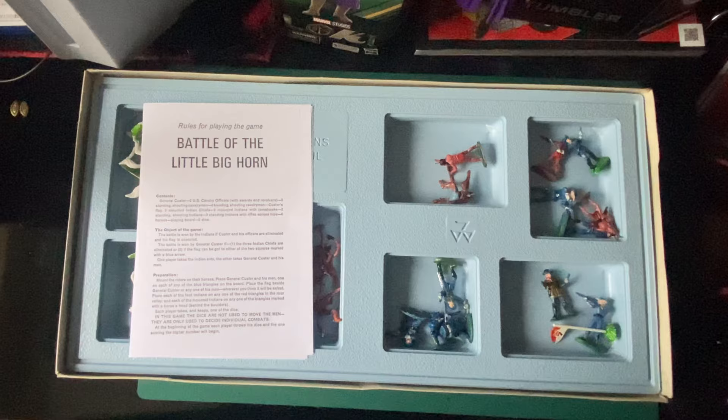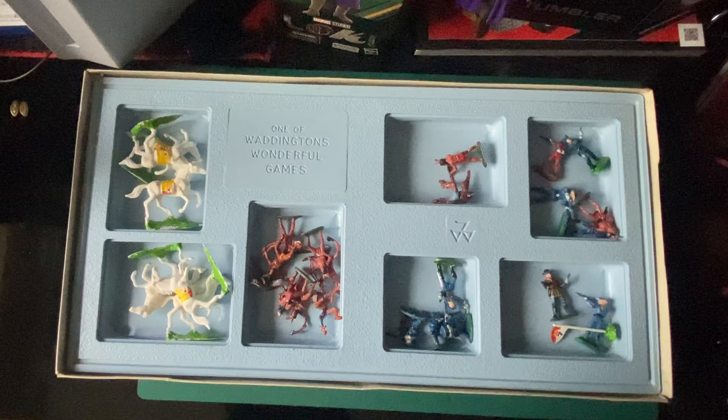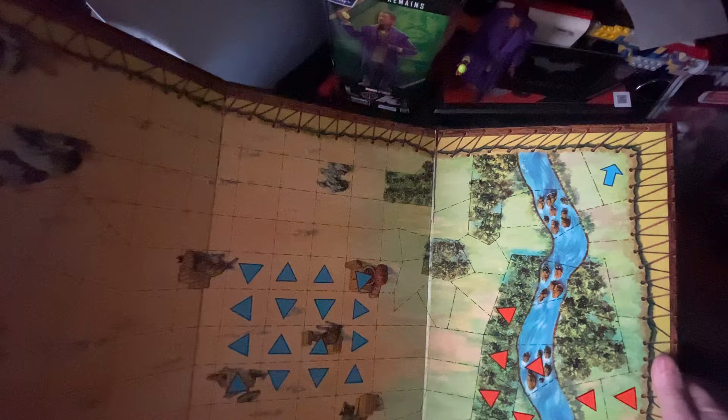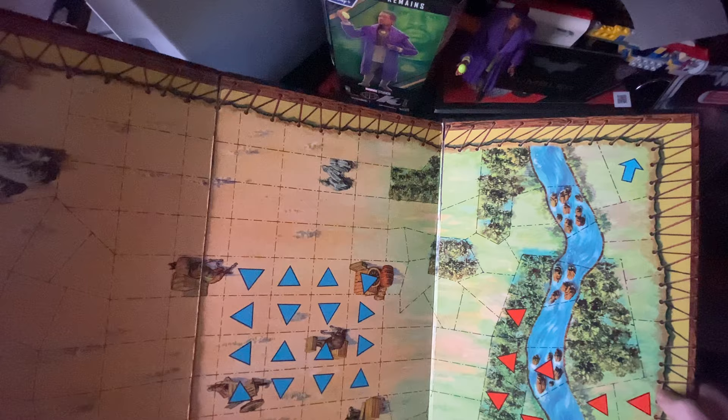There were no rules with this so I printed off the rules. We'll go through them — we're not gonna play it, I'm just gonna show you how awesome this is. Look at this board — it's just too big for the camera, it's absolutely gigantic. It folds out into three sections.